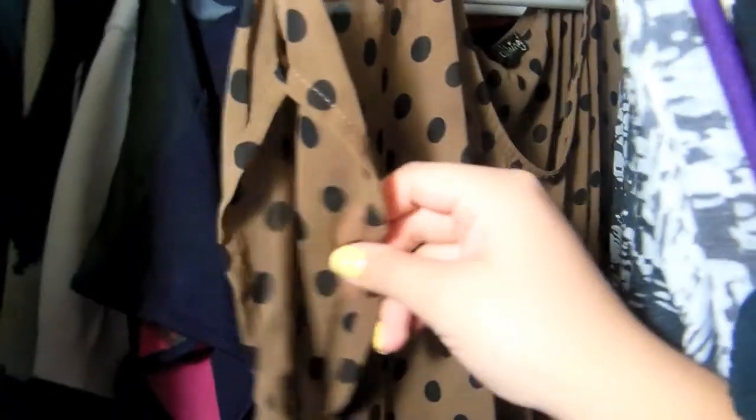This side is where I keep all of my shirts that are not thick and you can see through. As you can tell, I only have two of them.